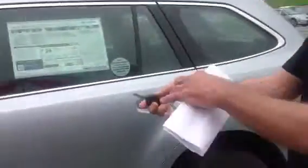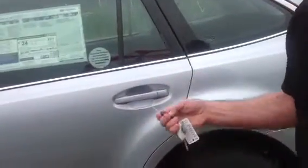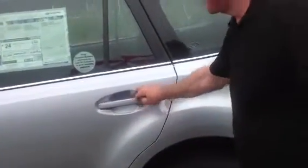More than enough — let me open up the door. I'll try again. More than enough room for passengers.